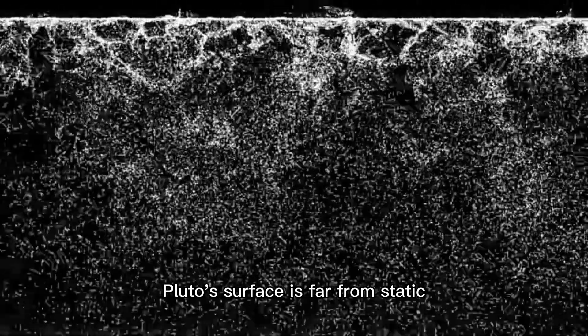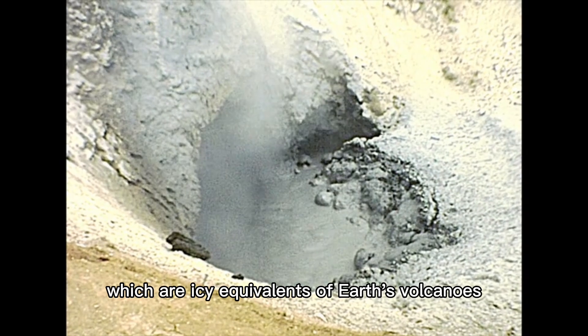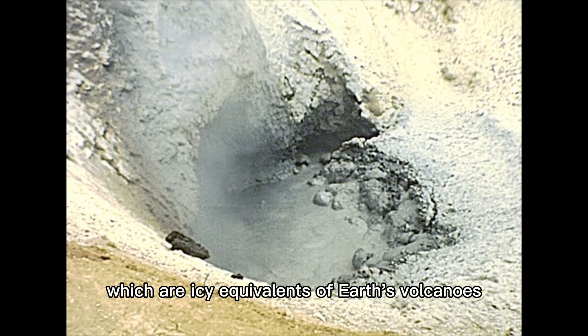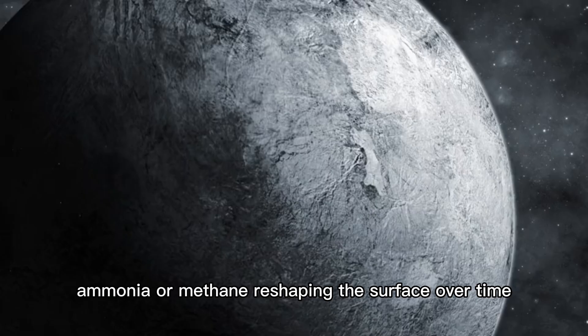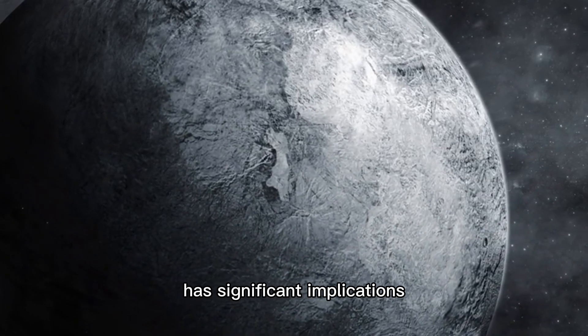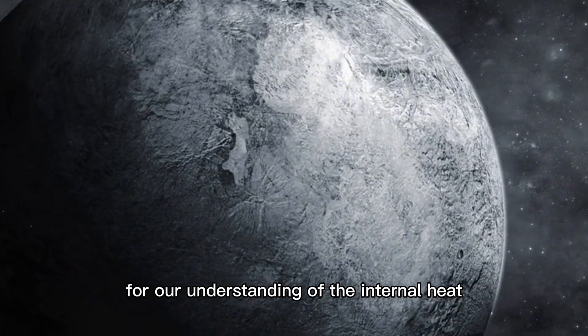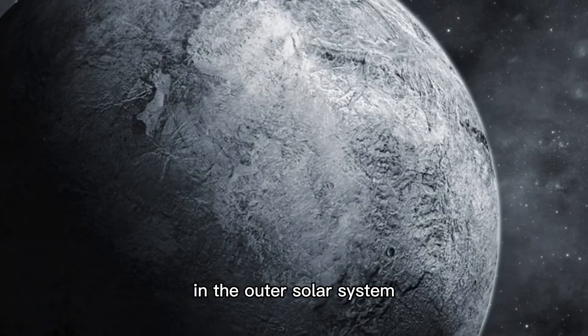Pluto's surface is far from static. The presence of features such as cryovolcanoes, which are icy equivalents of Earth's volcanoes, suggests ongoing geological activity. These cryovolcanoes likely erupt with slushy mixtures of water, nitrogen, ammonia, or methane, reshaping the surface over time. The discovery of possible cryovolcanoes on Pluto has significant implications for our understanding of the internal heat and geological processes of icy bodies in the outer solar system.